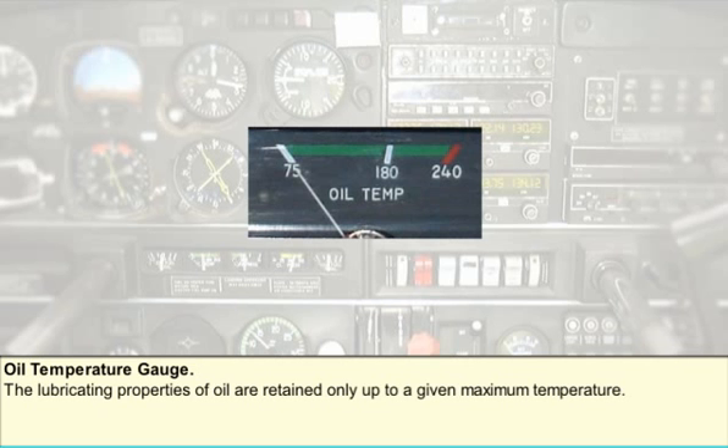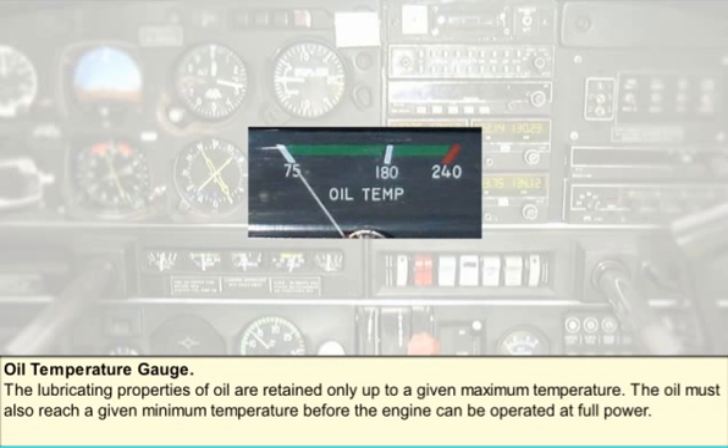Monitoring the engine oil temperature is important from at least two points of view. Firstly, the oil itself will only retain its lubricating properties up to a certain maximum temperature. Above that temperature, the oil breaks down and the moving parts of the engine begin rubbing against each other and getting even hotter — engine failure quickly follows. Secondly, the engine expends a percentage of its power forcing the oil into the bearings. The colder the oil, the larger that percentage of essentially wasted power will be. If the aircraft is to perform safely, the engine oil temperature must reach a certain level before the pilot can be sure that the engine is delivering the power to the propeller that the manufacturers intended.